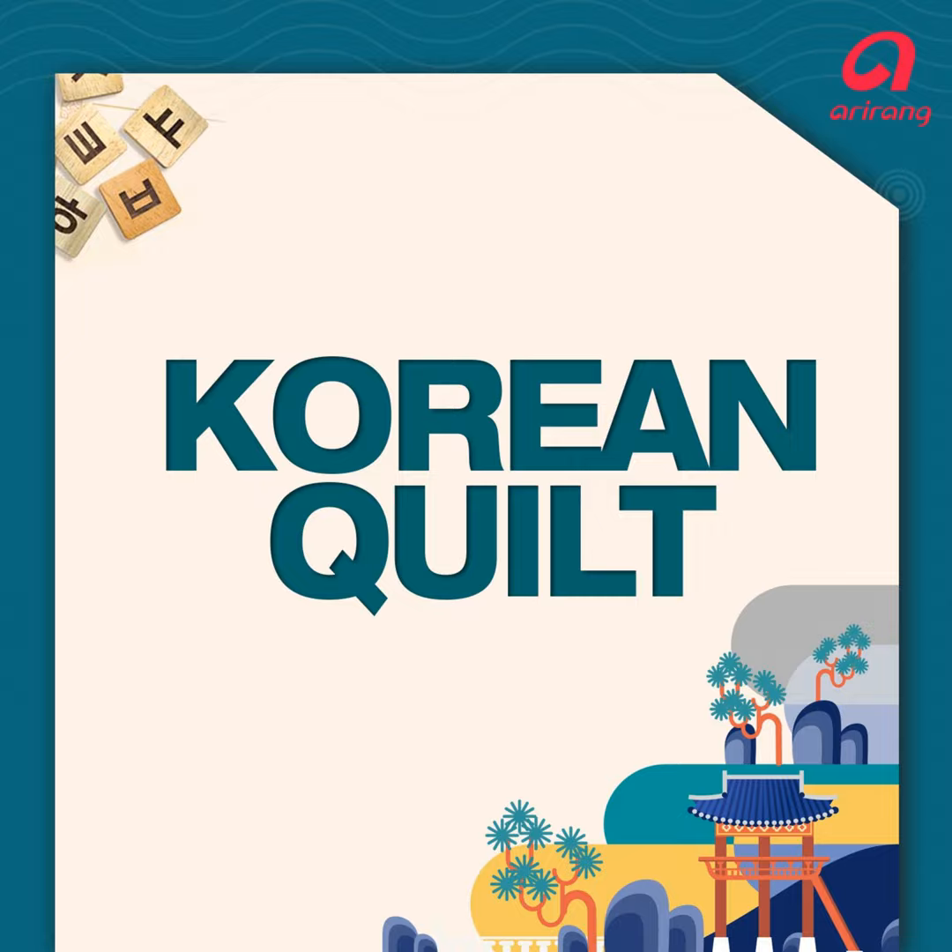Korean Quilt. Hi there, everybody. Welcome to Korean Quilt, your guide to the Korean language and culture.